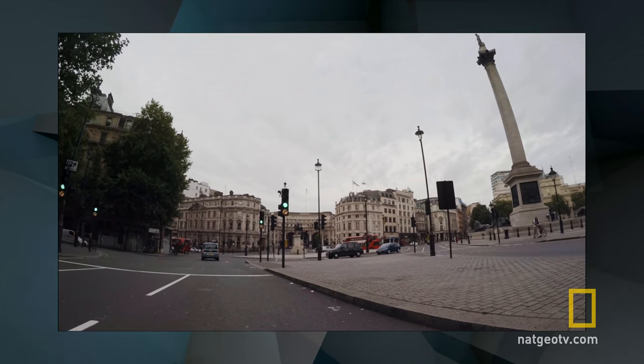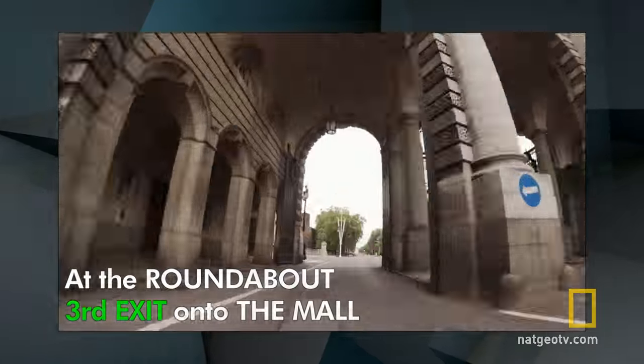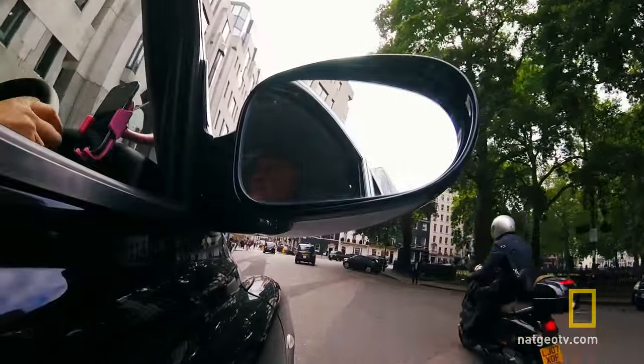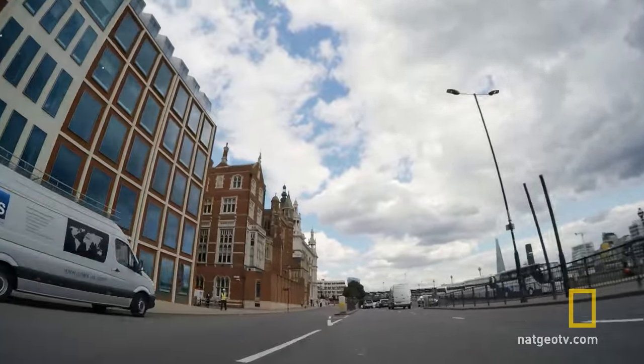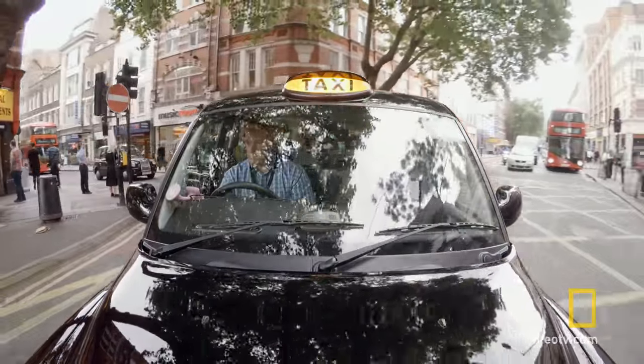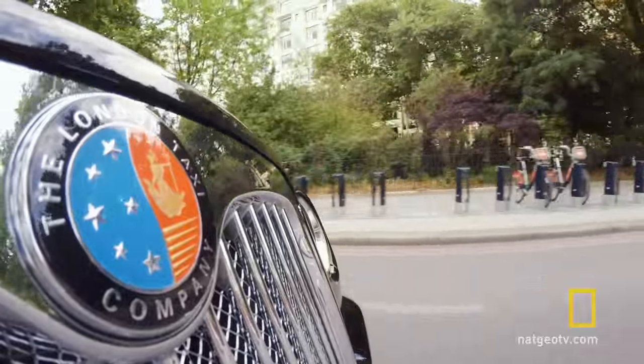And finally, at the roundabout, which exit do you take? If you said the third exit, you are correct. Did you get them all right? That's great — you probably have a really good memory. Did you get most of those wrong? If so, don't feel bad. It takes London cab drivers years before they are able to remember those directions.